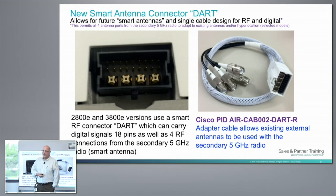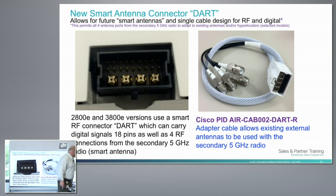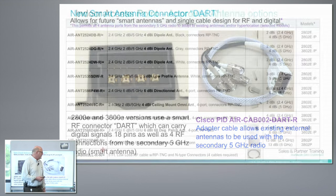Dark connector — passing one around. It has data lines for each antenna as well as an RF path. It uses an RP-TNC connector, and it fits pretty much every antenna for the 3700 and 3800 right now. So we're in great shape there.